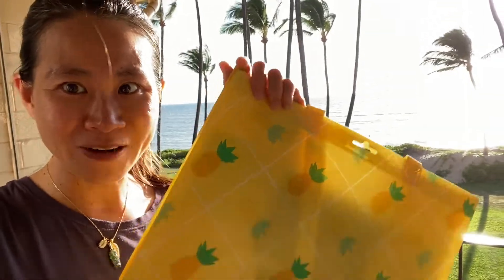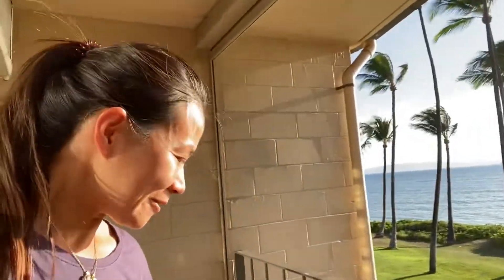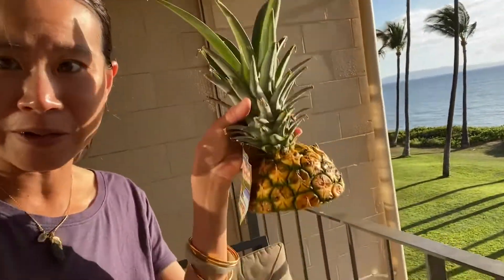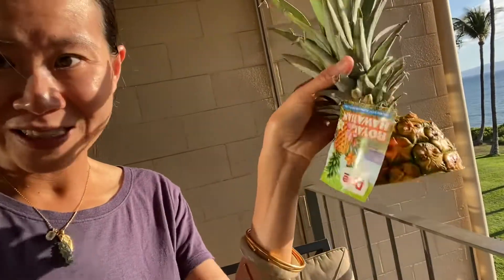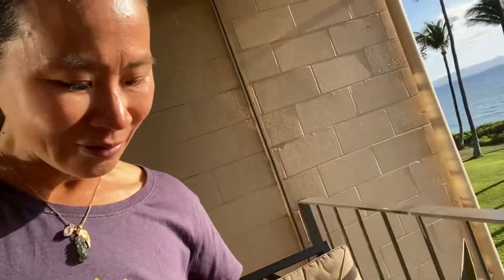In Maui, pineapple is very famous. They're called golden — you will see it's very golden and beautiful. Cathy eats a lot already and it's so juicy and sweet. This is called golden pineapple.